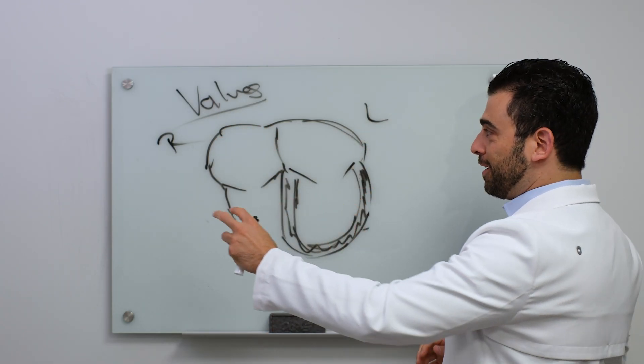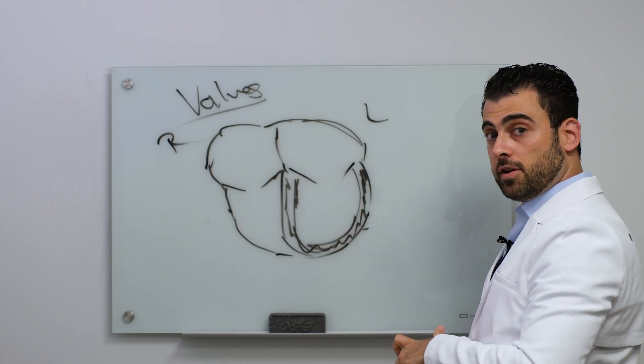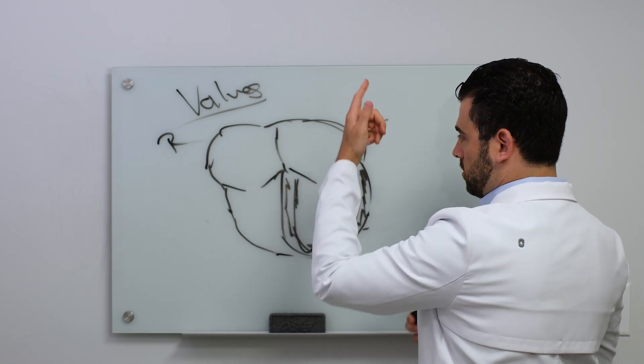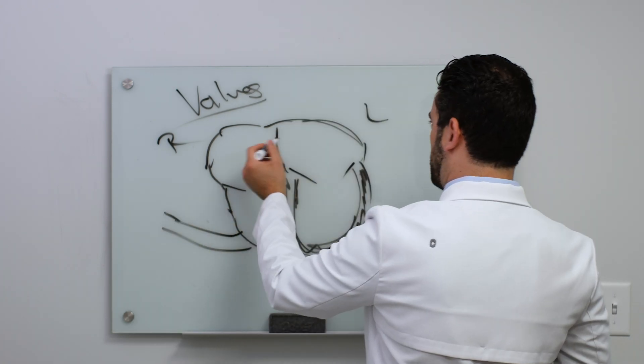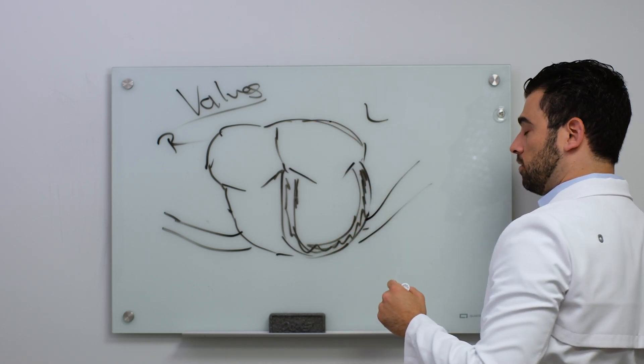Hopefully over the weeks these drawings are getting better. Here's your right atrium, your right ventricle, your left atrium, your left ventricle. Blood comes in from the right side, gets pumped to the lungs. It's going to go into the lungs and then come in through here, through the mitral valve, and then pump out to the body through the aorta.